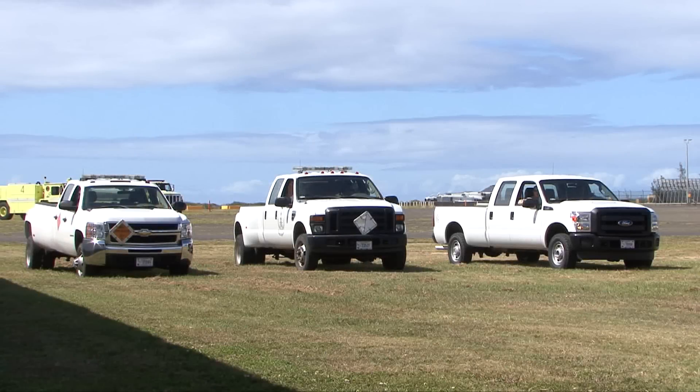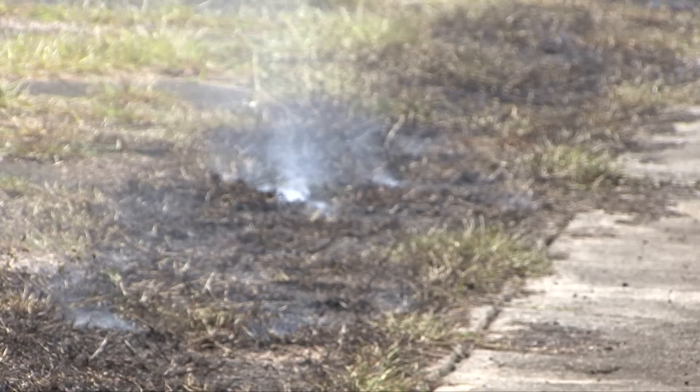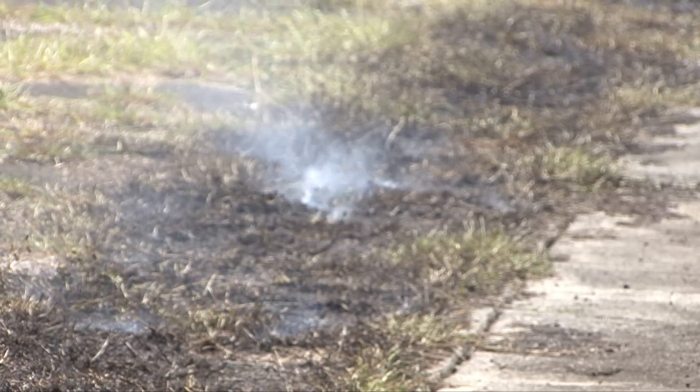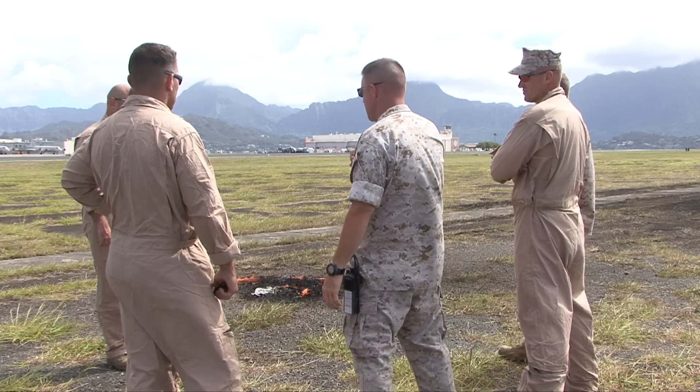Explosive Ordnance Disposal Team assigned to Combat Logistics Battalion 3 performed a controlled explosion on Marine Corps Base Hawaii. This training was conducted to test the tools and techniques to be used for the upcoming airshow at the end of September.